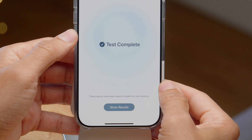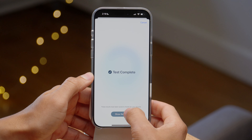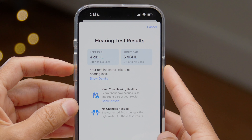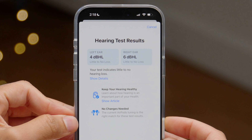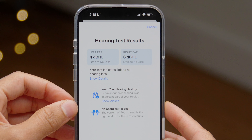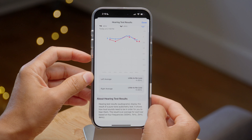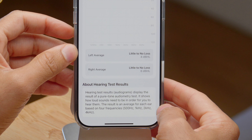The test is complete. These results have been saved to the Health app for your records — tap 'Show Results.' Here are the hearing test results: the left ear has four decibels of hearing loss — little to no hearing loss. The right ear has a little bit more, six decibels of hearing loss. Honestly I'm pretty happy with that. I was expecting worse given all the loud concerts and music back in the day, so I'm pretty tickled about how well this test went.